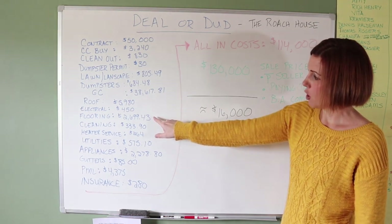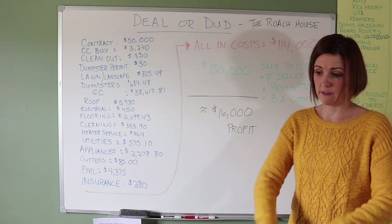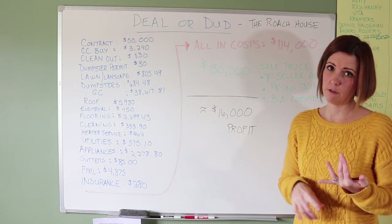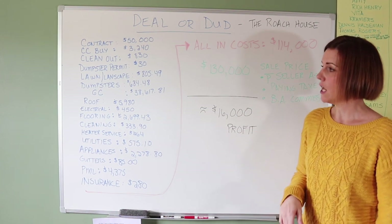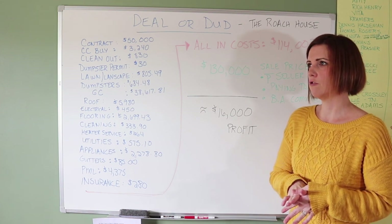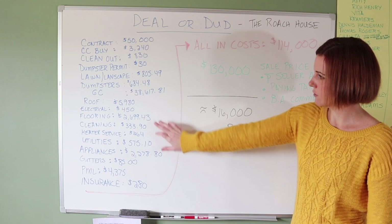Our carpet cost was $2,699. The living room has laminate flooring, but we did carpet for the bedrooms and the second floor. We'll typically do carpet in bedrooms and hard flooring in the living room and hallway.